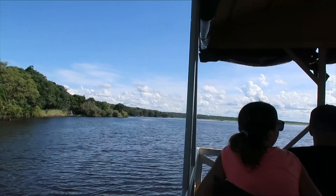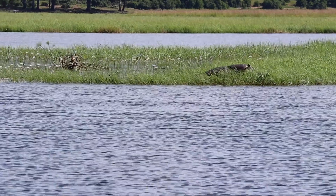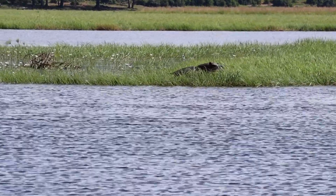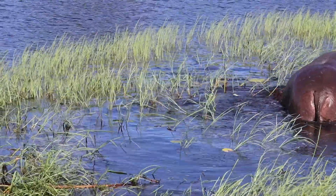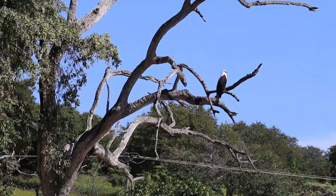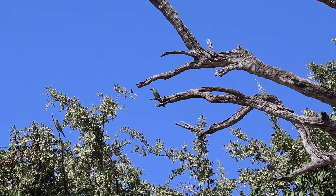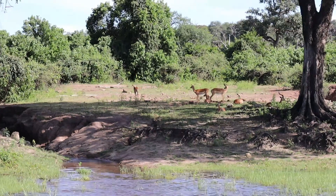We went on our first excursion - a cruise along Sedudu Island. The name translates to Hippo Island because it is the best place in the world to see them. Immediately we spotted a mom and her baby. We also saw lots of impalas, fish eagles, and blue-cheeked bee-eaters - lots and lots of them.